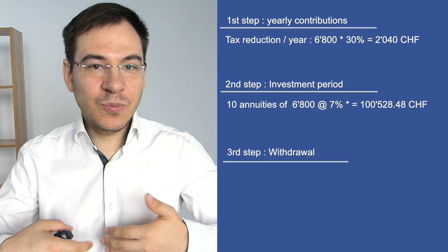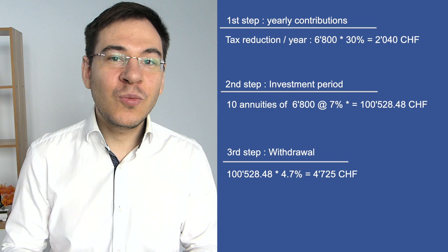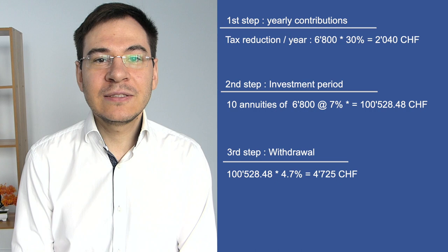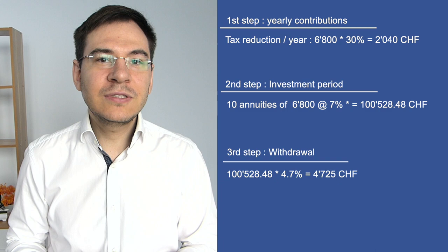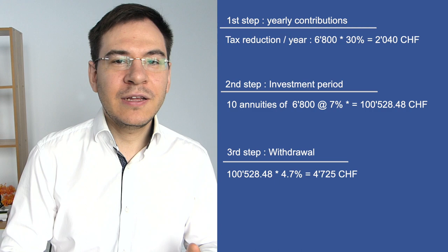When withdrawing his capital, he will need to pay a tax on withdrawal depending on his place of residency and the amount withdrawn. In this example, the rate is 4.7%, meaning 100,528 × 4.7% = 4,725 Swiss francs in taxes. A tax specialist can help by creating several third pillar accounts and withdrawing capital in different years to decrease the effective tax rate.